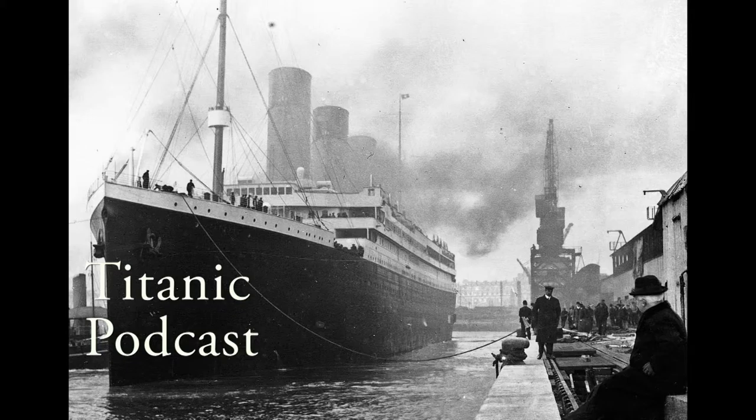Her aim was to achieve the coveted Blue Riband for the fastest Atlantic crossing. However, on the eve of April 14th, after ignoring many warnings, she crashed into the side of an iceberg, creating a deadly catastrophic event that could have been prevented.